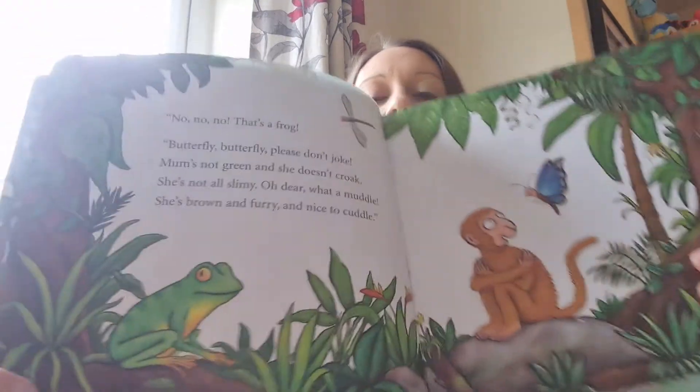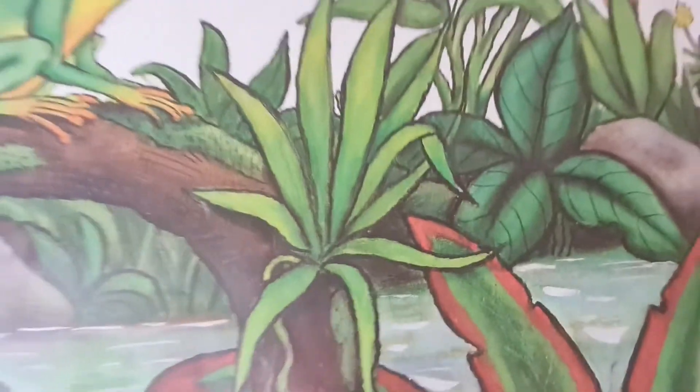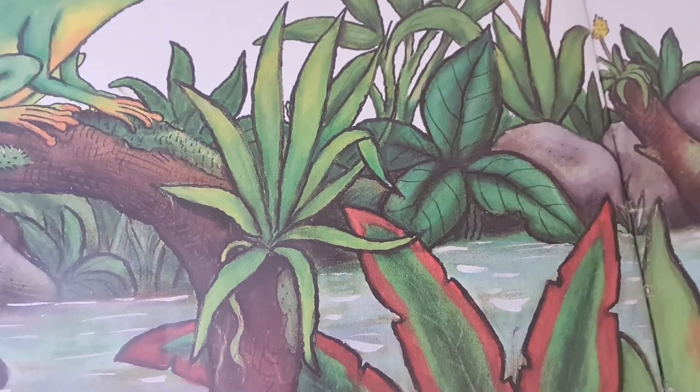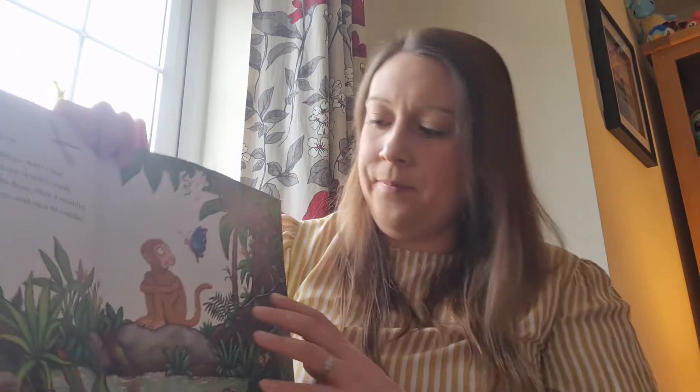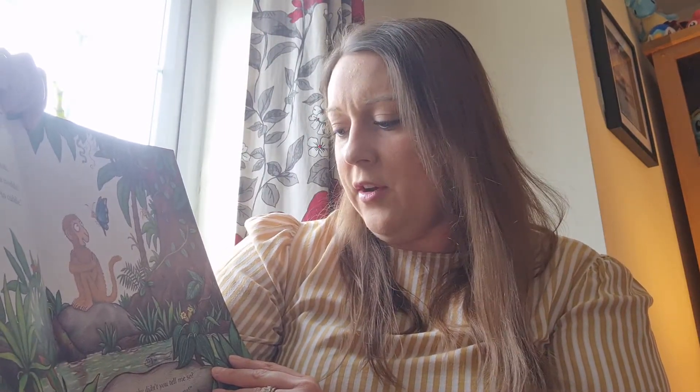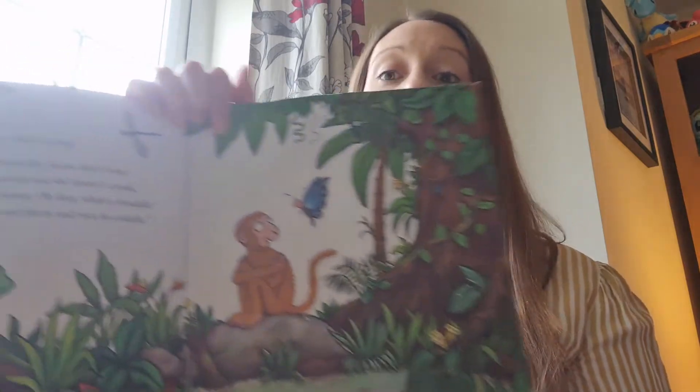Is this little monkey's mum? Ribbit, ribbit. No, no, no — that's a frog. Butterfly, please don't joke. My mum's not green and she doesn't croak. She's not all slimy. Oh dear, what a muddle. She's brown and furry and likes to cuddle. It's not a frog. Brown fur? Why didn't you tell me so? We'll find her in no time — off we go.